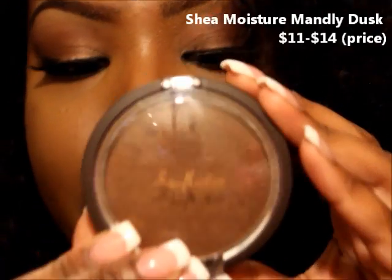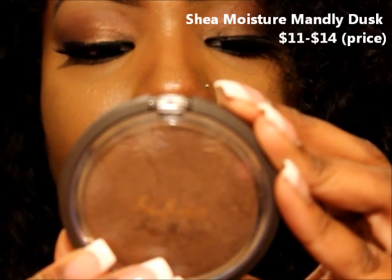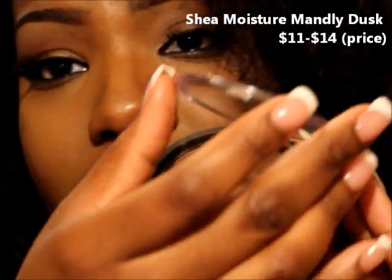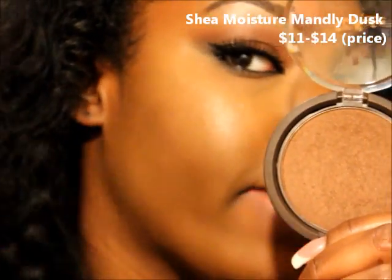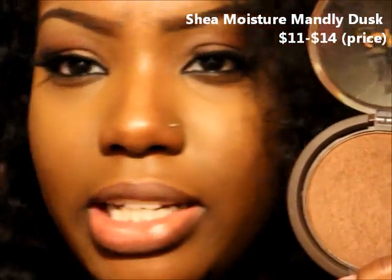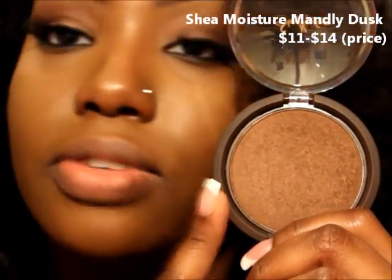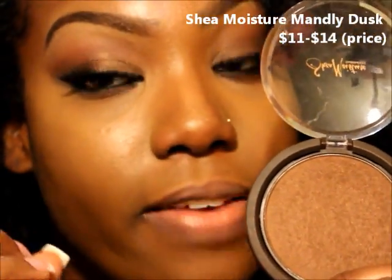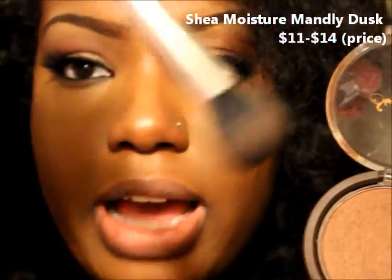The Shea Moisture Mandely Dusk illuminating powder — the label scratched off so you can't really see it. I did a video on it in my summer glow video but the lighting was bad so you couldn't see the true color. I actually have it on right now — I've had my face on for about seven to eight hours. I'm a little glowy because I haven't re-powdered, but this is what I use for my look today. It's so pretty and I love it because it has an illuminating effect — it's not just a dark mark, it has a glow effect as well.